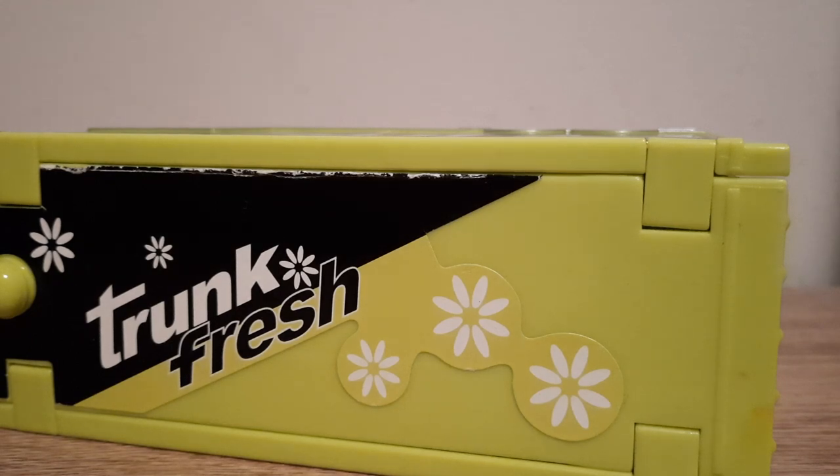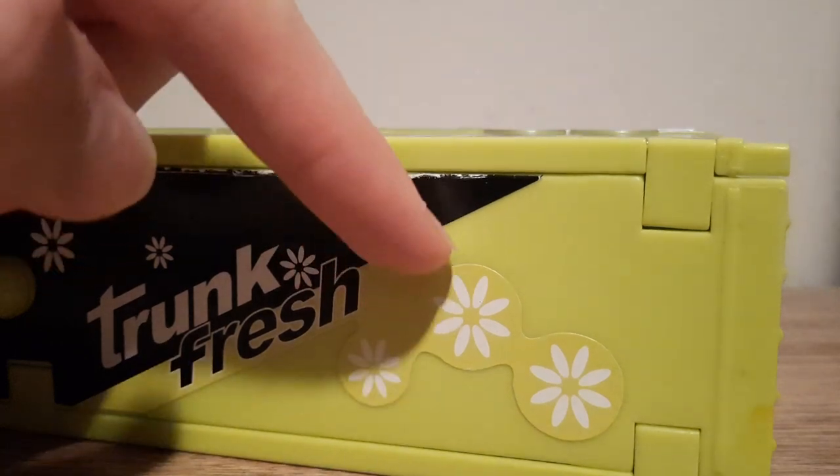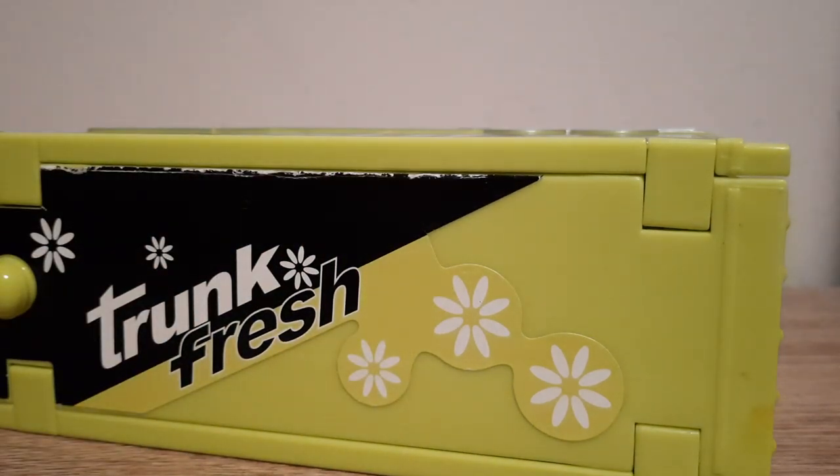It wouldn't be too complicated or modern or anything. Looked quite good for its time. It wouldn't really fit in today's day and age, but back then it fit quite well, I reckon. Trunk Fresh logo, and the little symbols — I don't know what they are. They're like little flowers; this place represents little flowers almost.